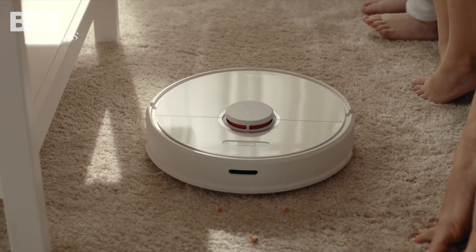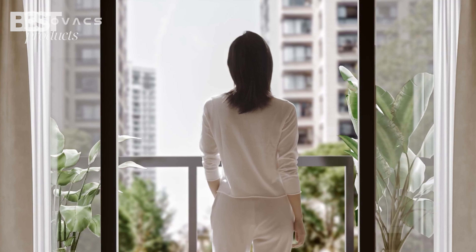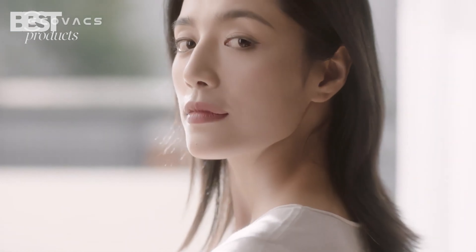From advanced features to superior cleaning performance, these robotic wonders are here to revolutionize your home cleaning routine. So sit back, relax, and let's dive into the world of the 5 best robot vacuums of 2023.